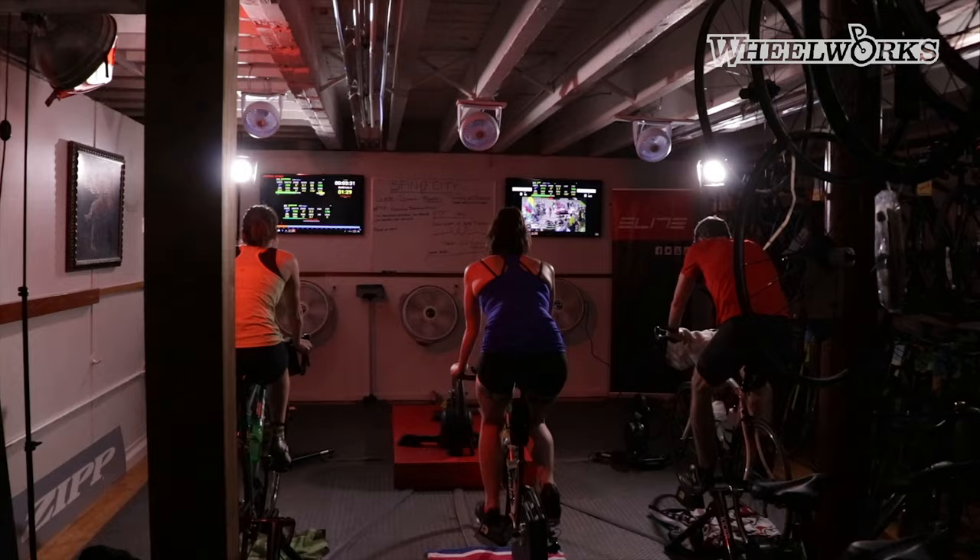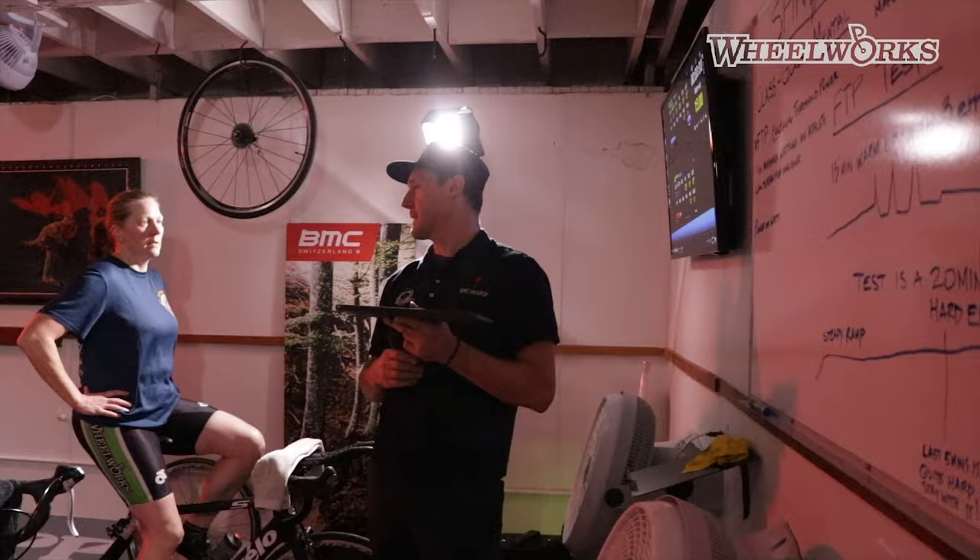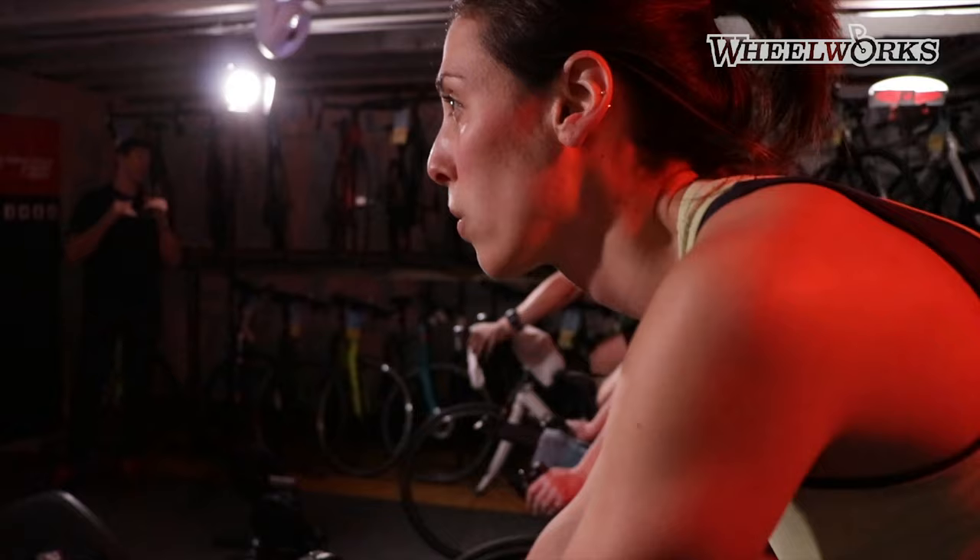Hi, my name is Greg. We're here in Belmont Wheel Works down in the new training facility, Spin City. Down here, we're teaching people how to use smart trainers and make the most use of their time on a trainer.